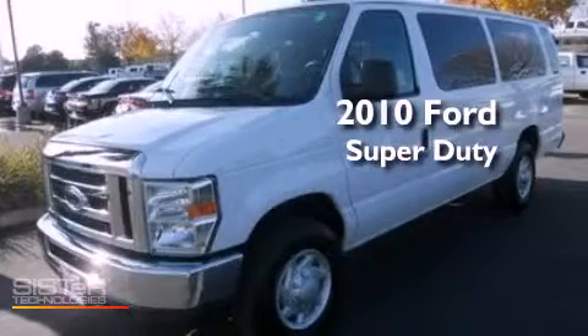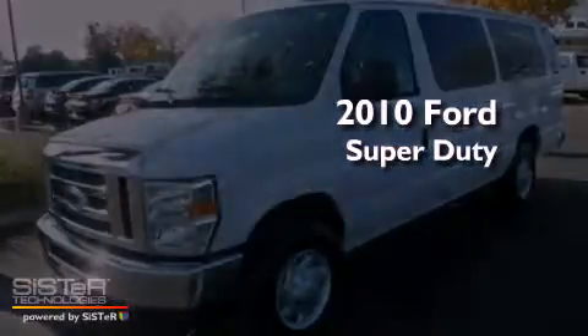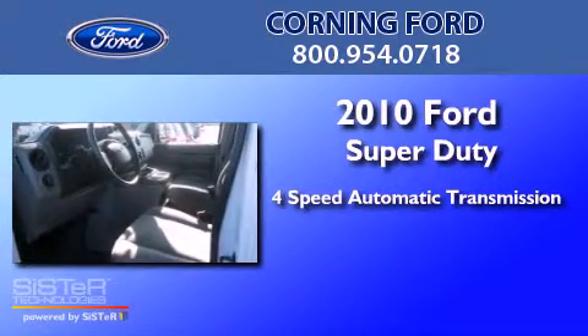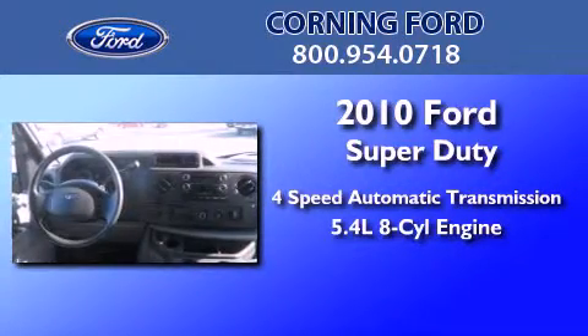This is a 2010 Ford Super Duty. This van has a 4-speed automatic transmission and a 5.4 liter V8.